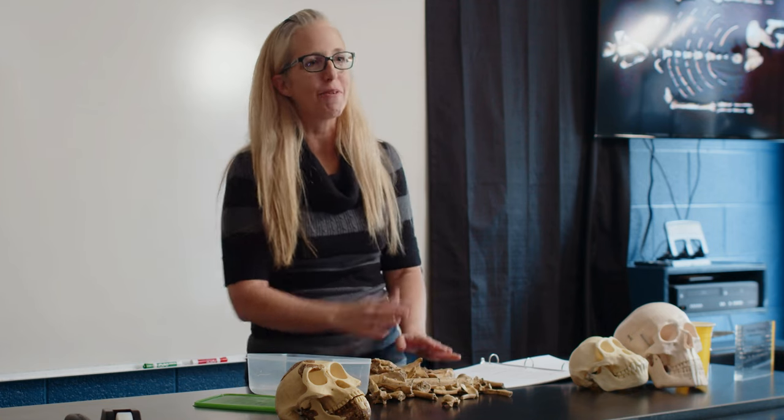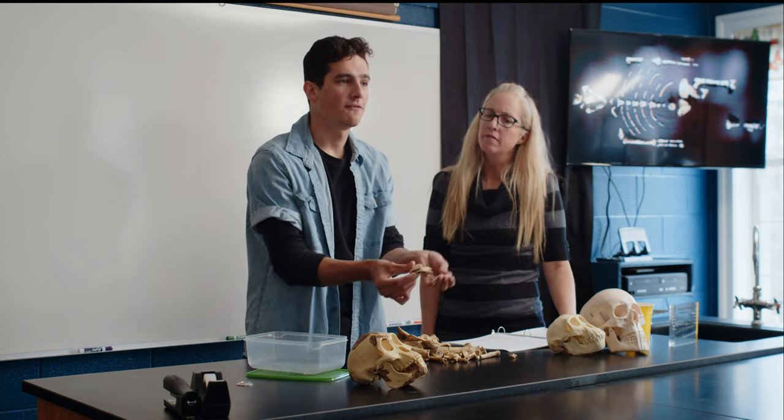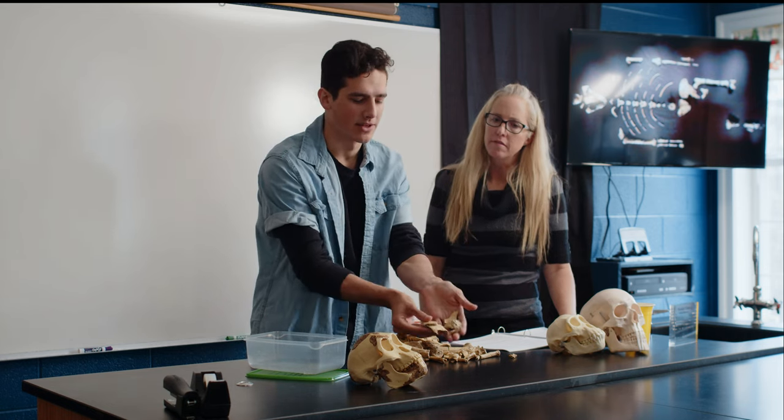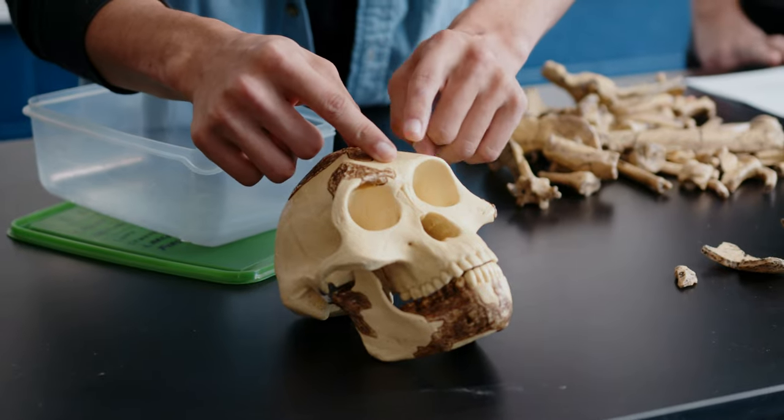Okay Paul, if you know so much, why don't you come on up here and tell us all about it. As you can see, they could only find five of her skull fragments. The rest of it here, the white areas, all up to the imagination.